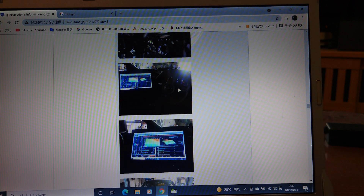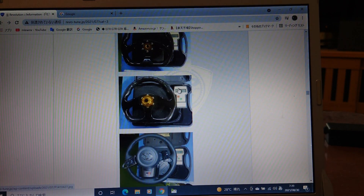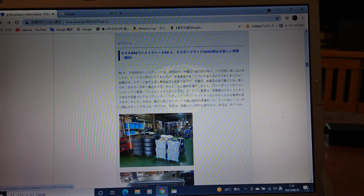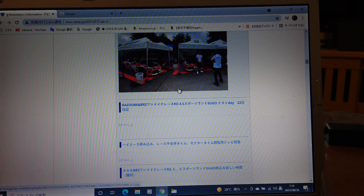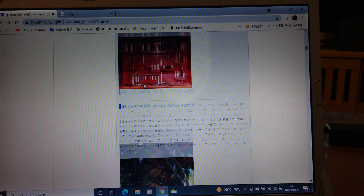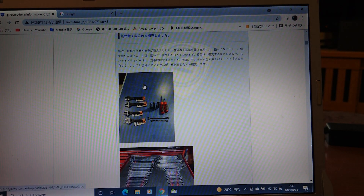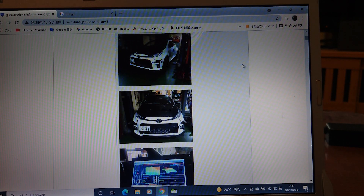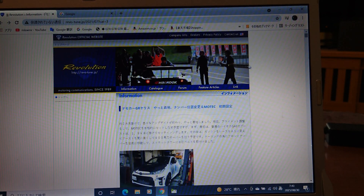So Motec is the only way to make the power-up. Motec has begun selling the original GR Yaris kit including the original harnesses for about 90,000 yen. And maybe including the setting, the total is 1 million yen. Yes, it's very expensive, but it's the only way to power up.